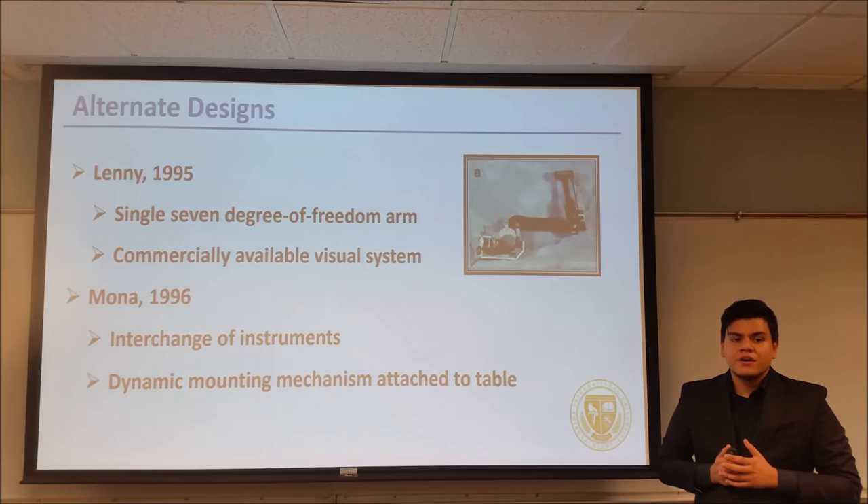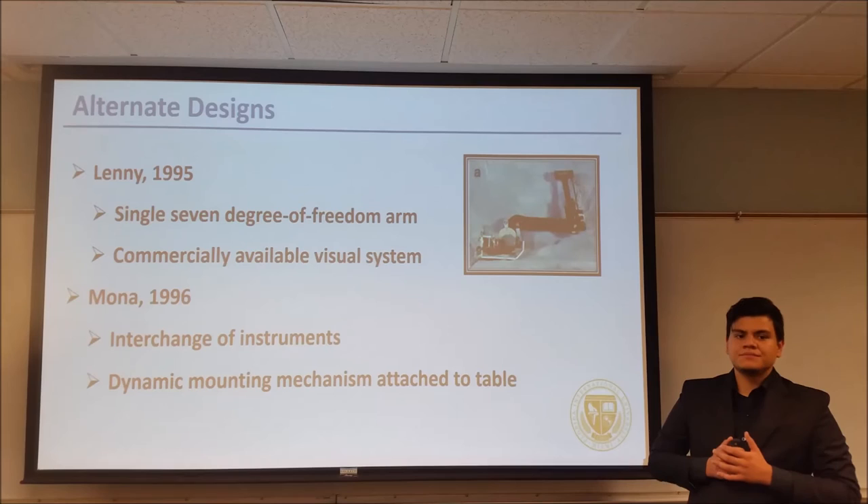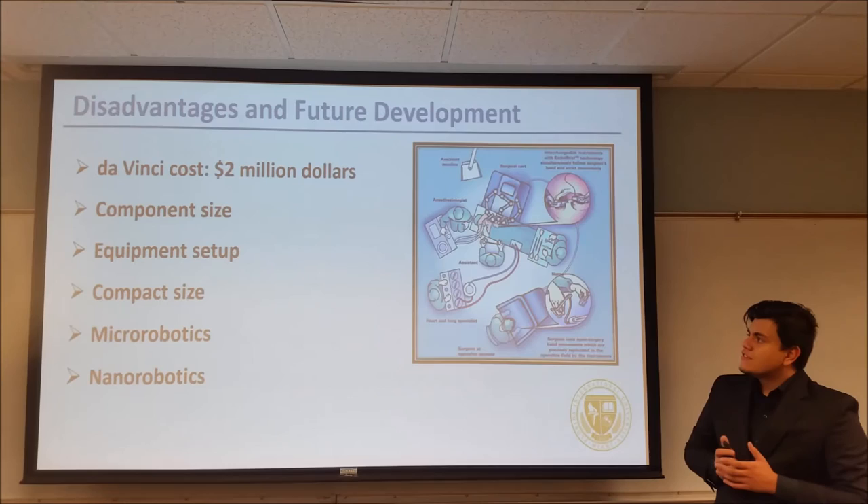Prior to the birth of this system, two prototypes were made. The first one, called Lenny, was based on an existing industrial arm and had seven degrees of freedom. It also featured a visual system composed of commercially available parts. The second prototype, created a year later, was called MONA. It featured interchangeable instruments and a dynamic support fixed on the side of the operating table. Both prototypes had different issues, but the design released in 1997 addressed these and gave birth to this famous system.